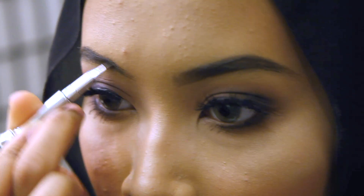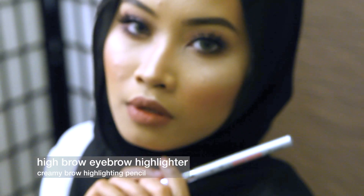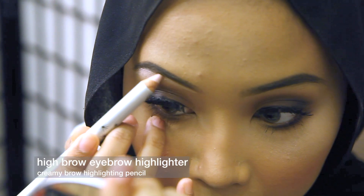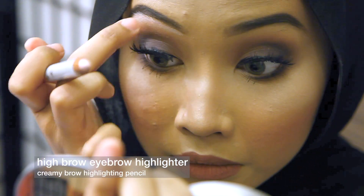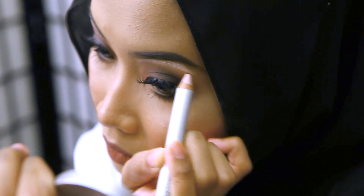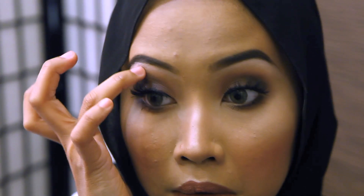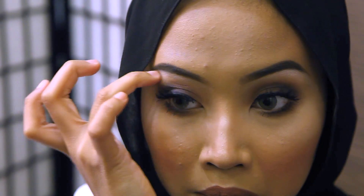As for this Benefit Brow Pomade, it comes in 6 shades so don't worry about finding a shade for yourself. After you've defined your brows, you wanna highlight those brow bones to give a more defined look. I'm using Benefit High Brow, which is just a crayon to highlight your brow bone. It's really good — typically I would use a concealer to highlight and define my brows.